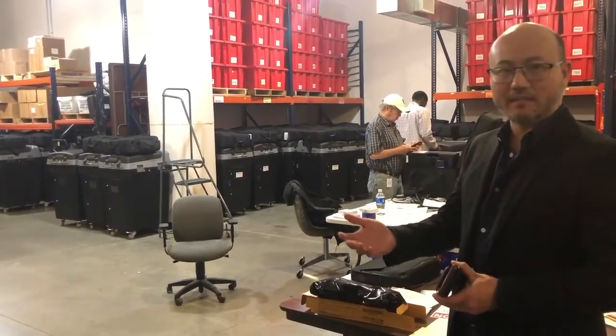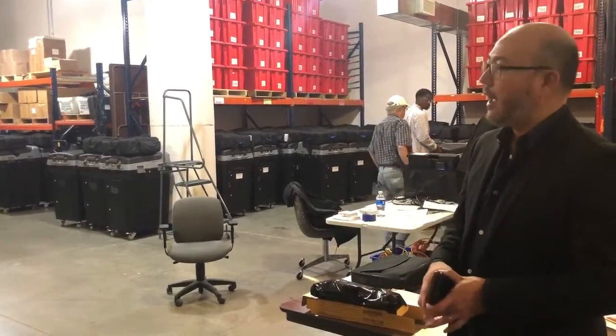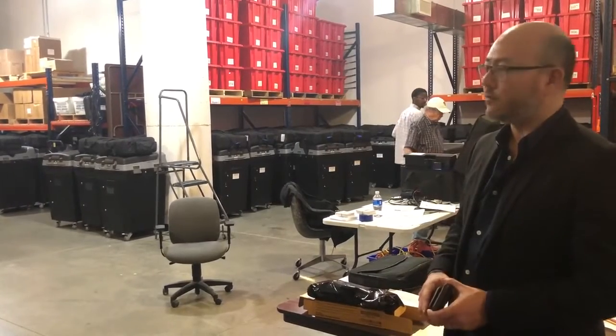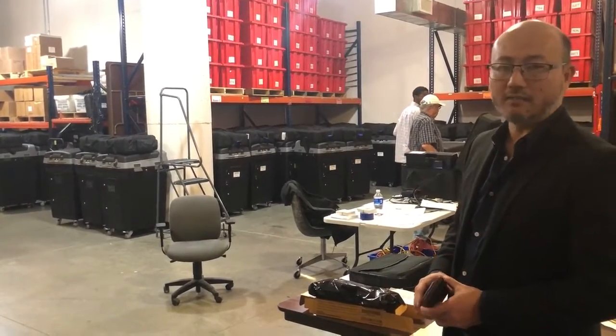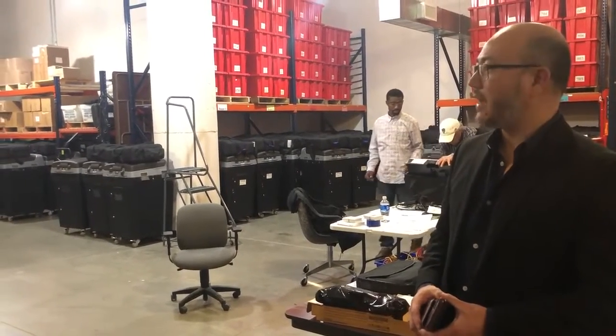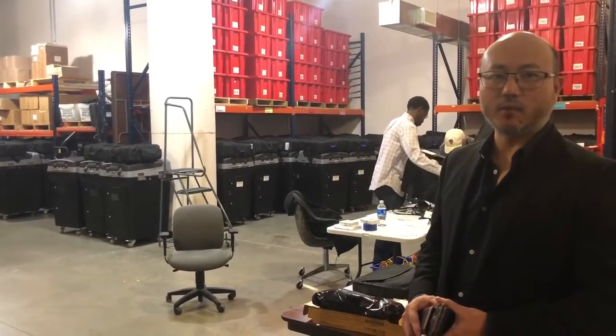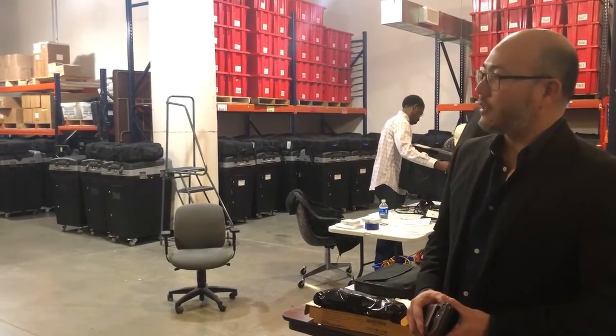And if it fails the second go-round, then we take that machine out of commission and do not use it for the upcoming election. Ever since we purchased these new voting machines in 2020, we haven't had a single one fail a logic and accuracy test before each election.